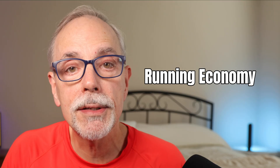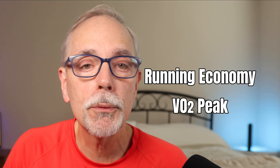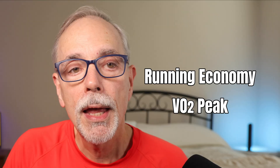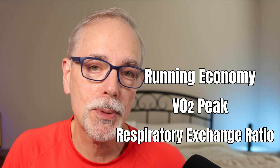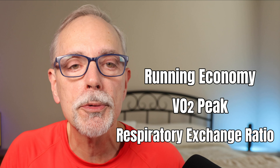They measured three key things before and after the intervention: running economy at 10, 12, and 14 kilometers per hour; VO2 peak, which is a measure of aerobic fitness; and RER — respiratory exchange ratio — which measures fuel use, specifically carbohydrates versus fat.